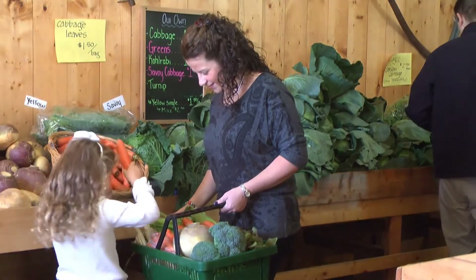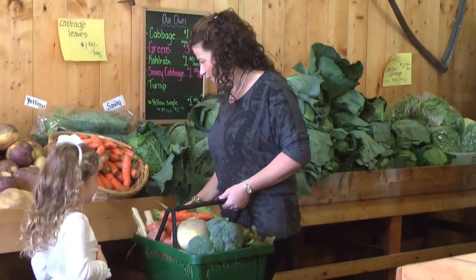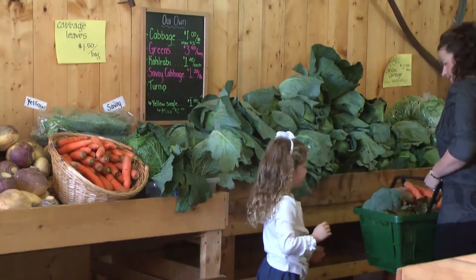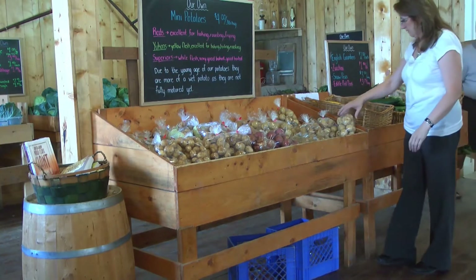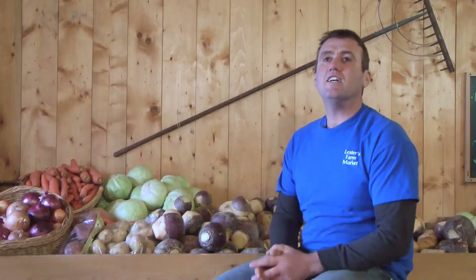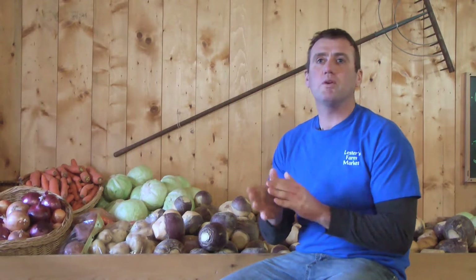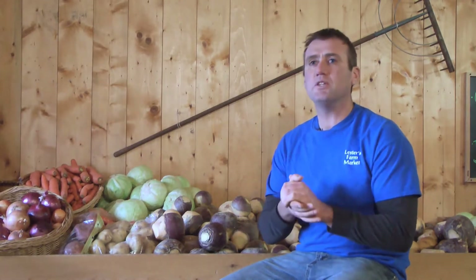We started this retail store back in 1994 — originally it was just a table on the side of the road that my mother started. Originally we were providing vegetables for local supermarkets and wholesalers, and we wanted an opportunity to sell our products directly from the field to the people consuming them. Our customers absolutely love this place. When we first started, people didn't really know where their food was coming from. Now customers come in wondering when our sweet corn is going to be on — they know so much about it. We've had kids come in as toddlers who are now coming back with their own families, and it's become a huge tradition to come here to get their vegetables.